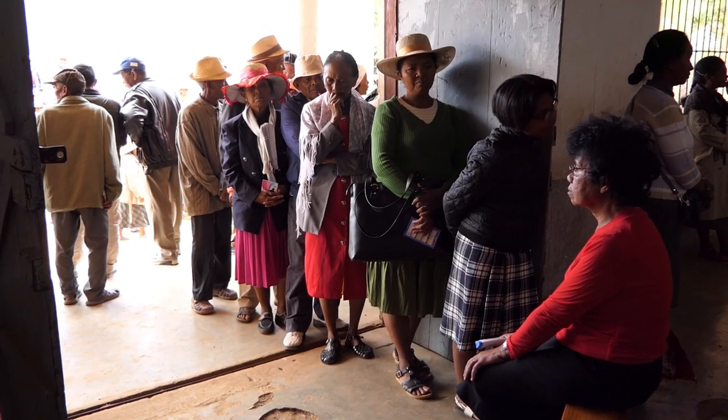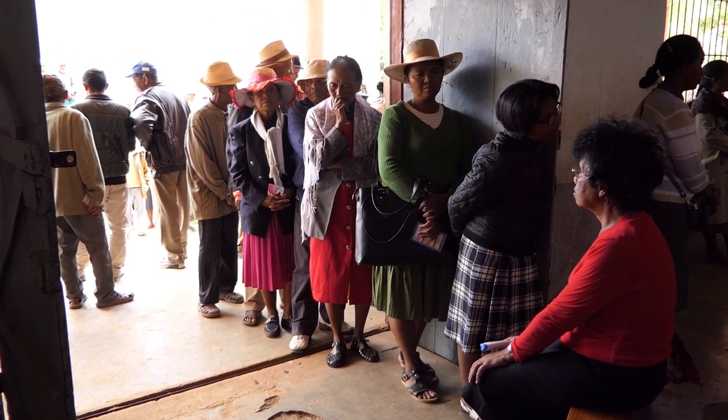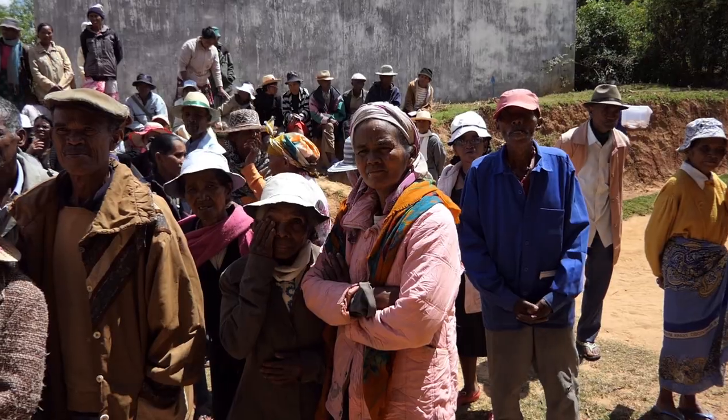Nous, le but, c'est de venir faire du dépistage, du traitement médical, éventuellement chirurgical, puisqu'il y a un bloc opératoire qui se met en route, et aider les patients à mieux voir, et surtout en profiter pour former des médecins malgaches pour qu'eux puissent pérenniser cette action.